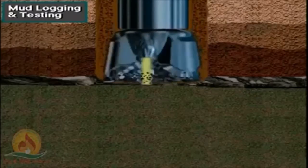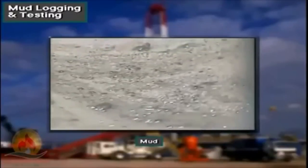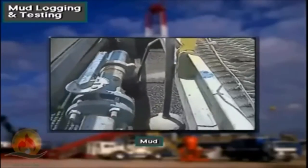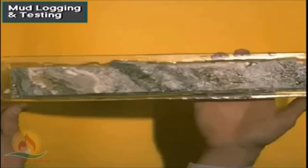It's very interesting how the drill bit breaks the surface of the earth and reaches the reservoir. Above the bit are the logging sensors that give us information about the subsurface of the earth.